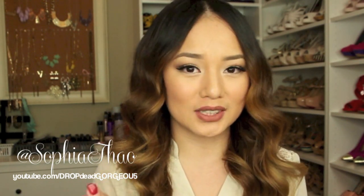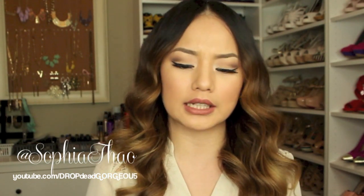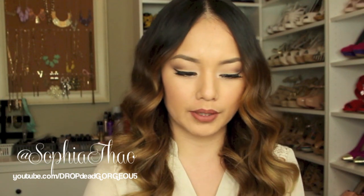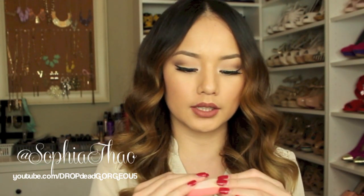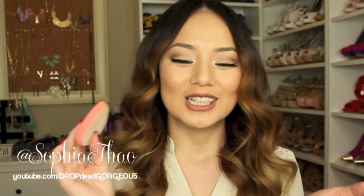I bought this other sponge first because the pro blender was sold out, and I got it to use for concealer. I'm not a fan — it's the same issue as the pro blender. I saw Time the Infamous use these and she loves them, so I gave it a try but I actually don't like it. She also uses the velvet side to apply powder under her eyes, so that's why I've been trying to learn how to use it.